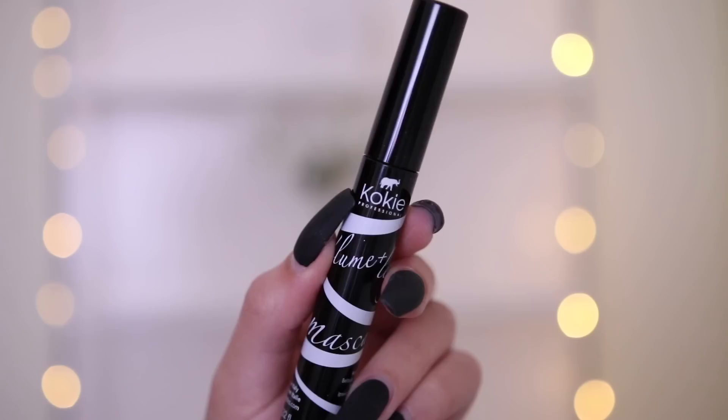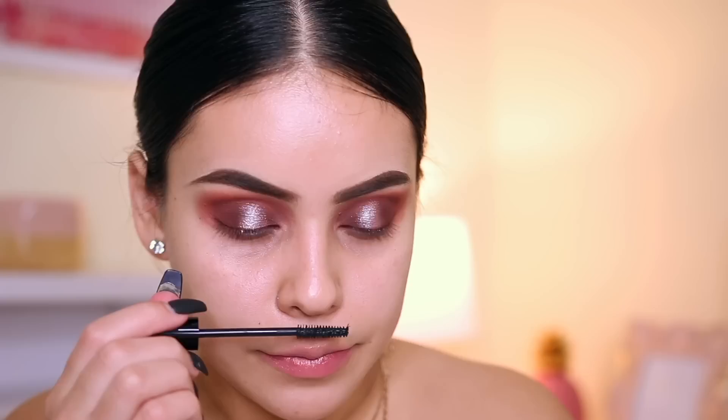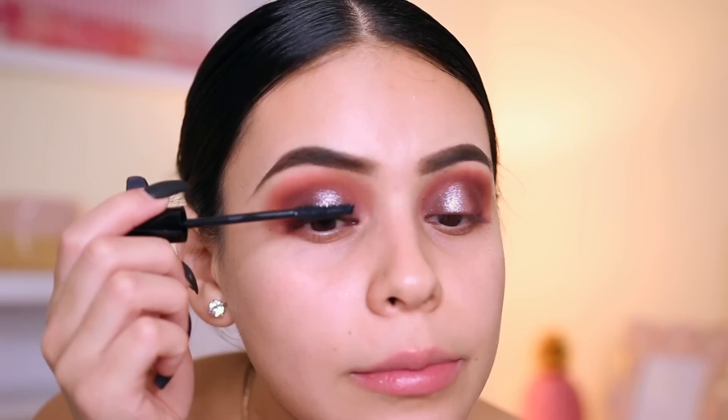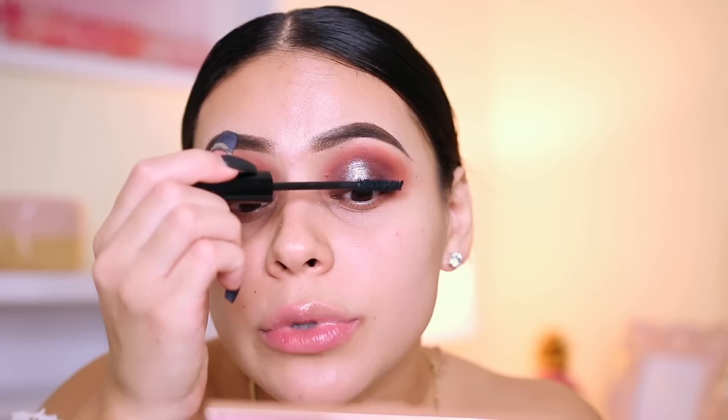I'm going to apply a quick coat of mascara using the volume and length mascara in black. It says zero clumps, adds length and volume, and it's smudge-proof. They also had a waterproof version. I personally never use waterproof mascara — I just don't like it. Since I'm doing a halo look, I'm not going to do any winged liner — I just want to keep the focus on the eyeshadow and glitter. I'm going to pop on some lashes and then we'll move into the skin.